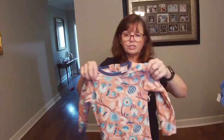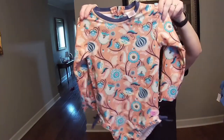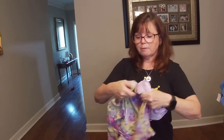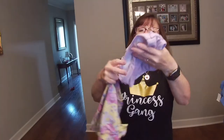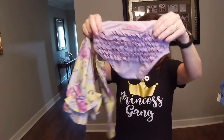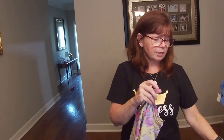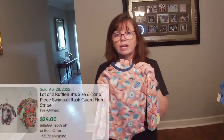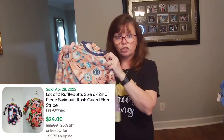I grabbed these two ruffle-butt bathing suits and then this one is a two-piece. Both are in a size 2T and both are in excellent condition. I'm going to lot them together, and I'm estimating I will get right around the $25 to $30 mark for the two bathing suits.